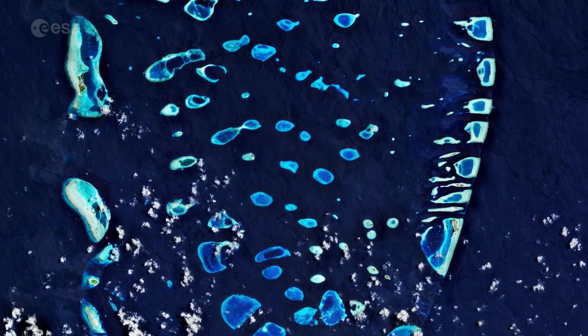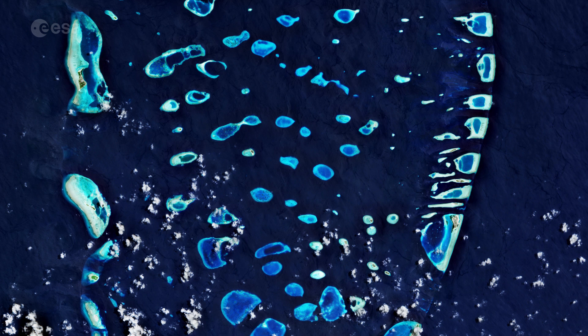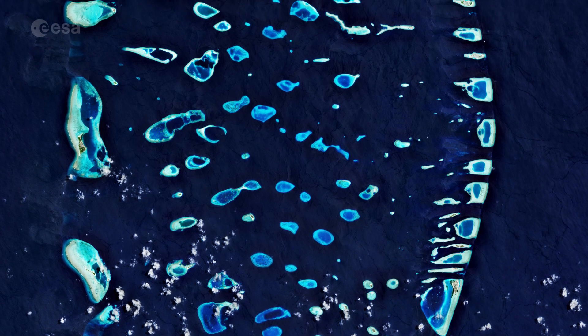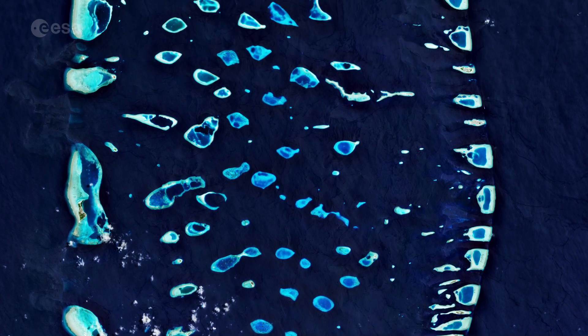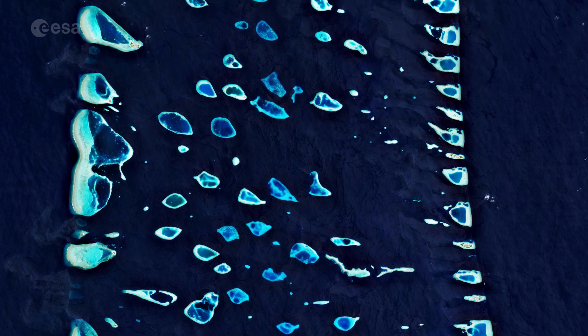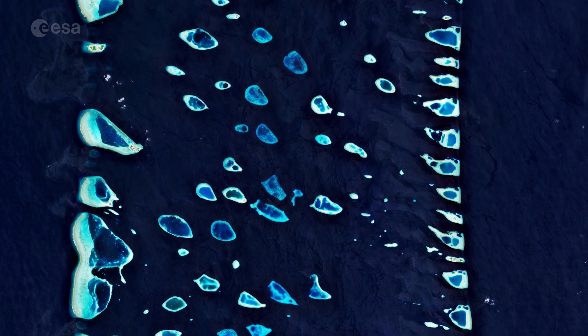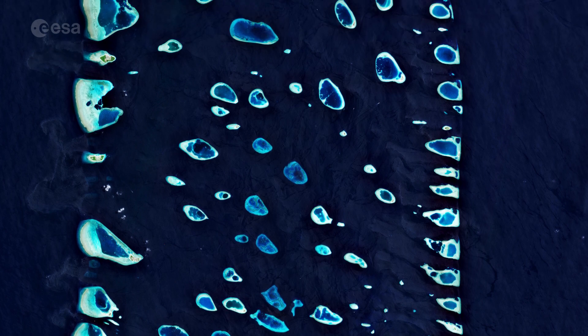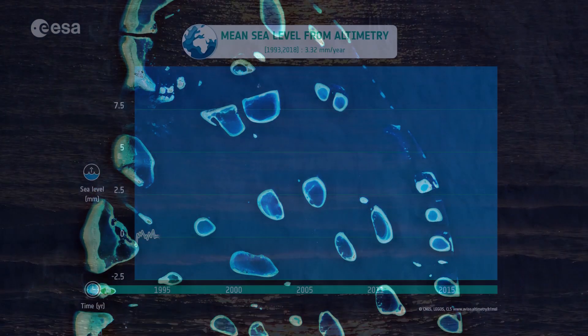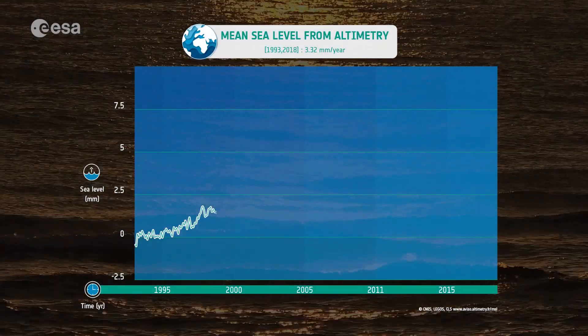One of the world's lowest-lying countries, more than 80 percent of the Maldives' land is less than one meter above average sea level. This extremely low elevation makes the country and its inhabitants particularly vulnerable to sea level rise.